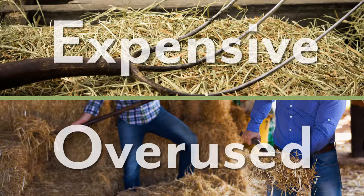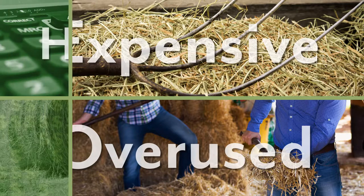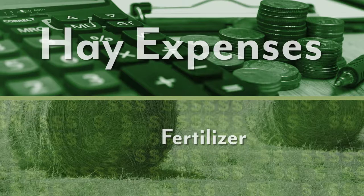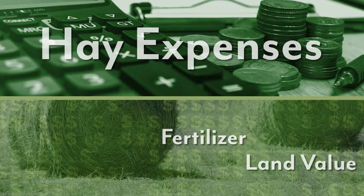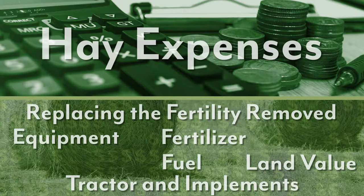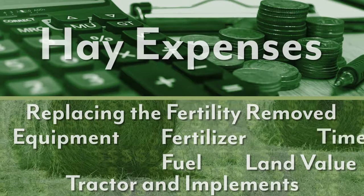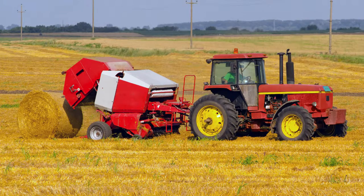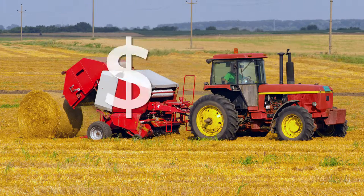If producers bale their own hay, they have to take into consideration all the costs involved in the making of that hay. For example, most producers only want to think about the fertilizer they apply to the hay, but they also need to consider the value of the land they are using for a hay field, the cost of replacing the fertility removed with each cutting of hay, the cost of the tractor and the implements, the fuel, the equipment to haul the hay, and their time in baling the hay as well as any other labor costs. Most producers will find if they calculate all the costs, hay is expensive to produce.